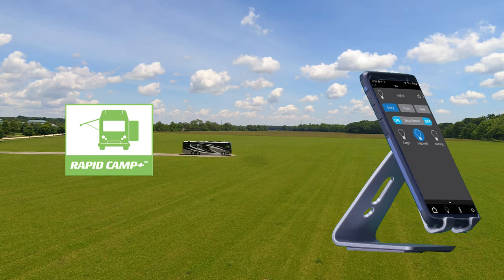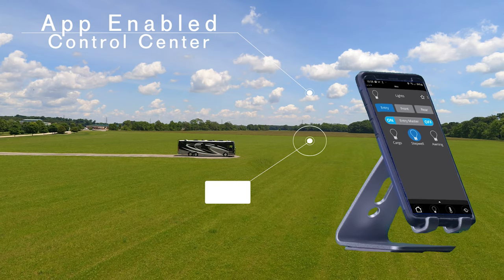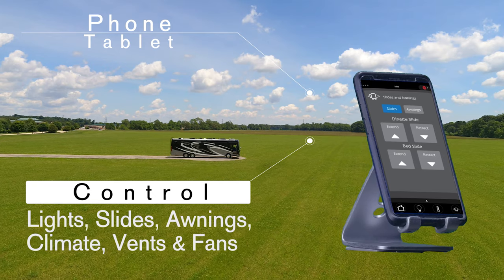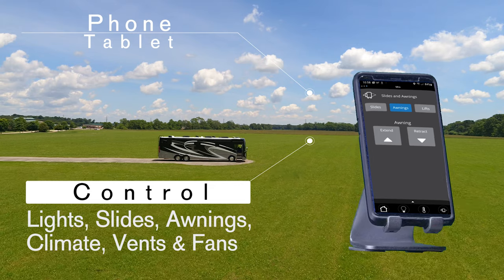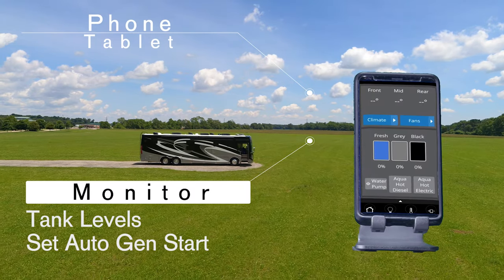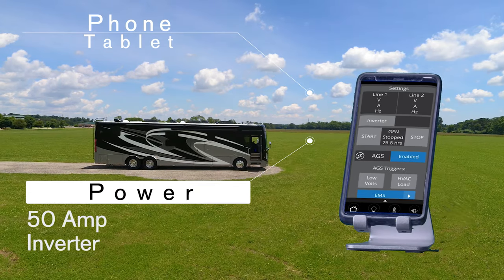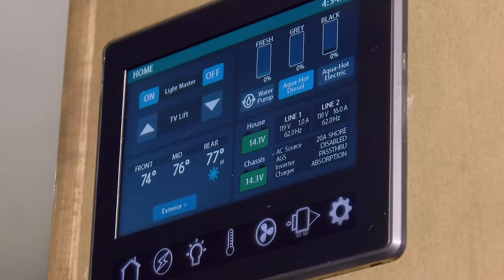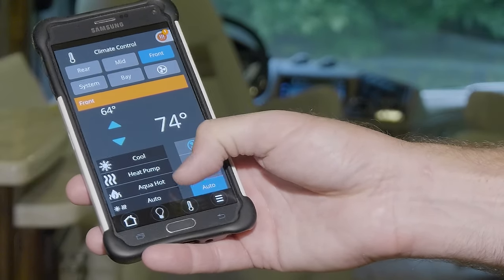Want to dim the lights? Use RapidCamp Plus — this is your all-in-one control center. Dim the lights or turn them all off room by room, extend or retract slides and awnings, set the perfect climate, open and close vents, monitor your tank levels, set your auto gen start, and check your power — are you running on 50 amp shore power or the 2,000 watt pure sine inverter? Use the full color touch screen and remote panels, or download the app to your phone or tablet and have control from inside or outside your Venetian.